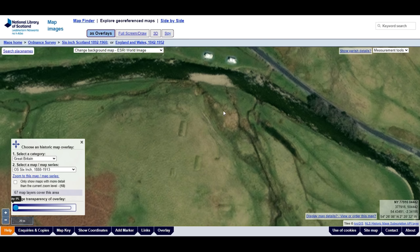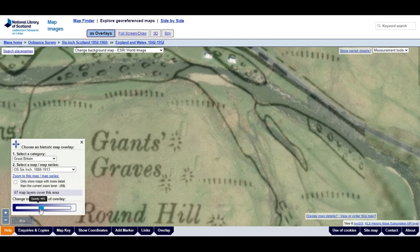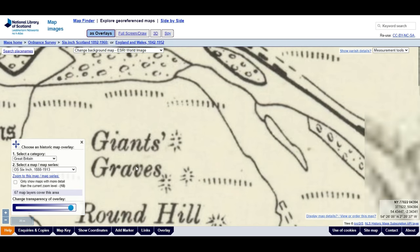So I was messing about as I do sometimes on National Library of Scotland's maps, and I came across these strange rectangular features when you strip it back to the 1888 to 1913 map. Giant's graves. Really? This needs further investigation.